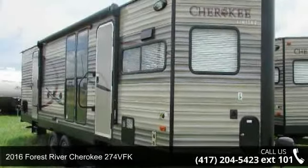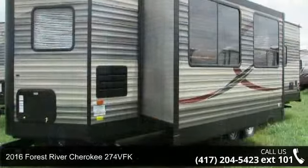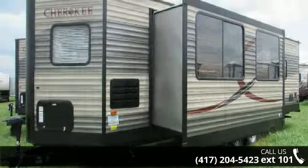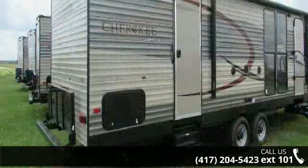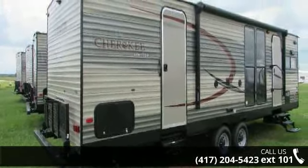Begin an adventure with this 2016 Forest River Cherokee 274 VFK. Whether you are planning on vacationing, adventuring or just relaxing, this travel trailer does it all. This unit is perfect for those looking to maximize fuel efficiency but maintain all of the conveniences of a well-appointed, feature-packed RV.